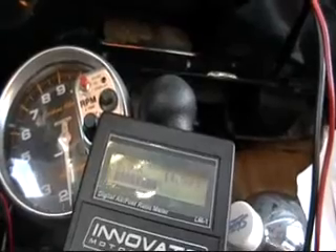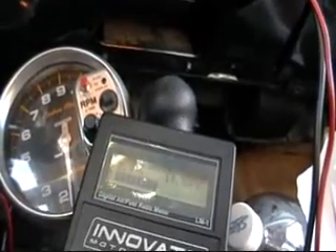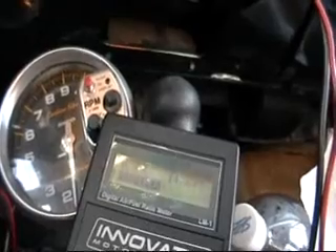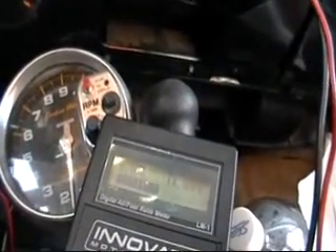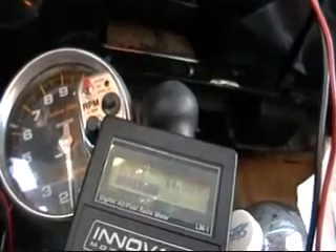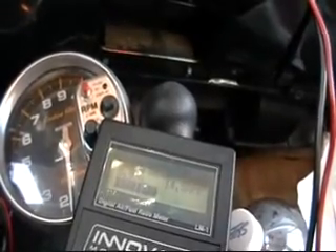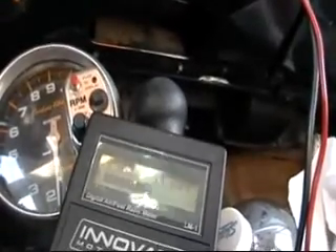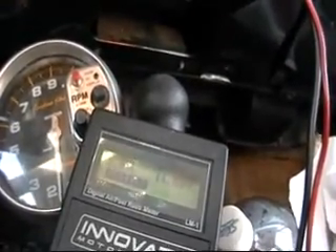At wide open throttle, most EFI cars drop any feedback and rely on RPM versus lookup tables. This Suburban, from all the testing I've done with a wideband, I know that at wide open throttle it sits at 12.8 to 1 fairly steadily — it'll only move up or down a tenth or two or three points AFR, anywhere from 12.6 to 13.0. They run a rich mixture because the engine at wide open throttle has the highest volumetric efficiency, bringing in the most air, and it needs a little more fuel to keep detonation under control. Running a little rich also acts as a cooling effect on peak combustion chamber temperatures.